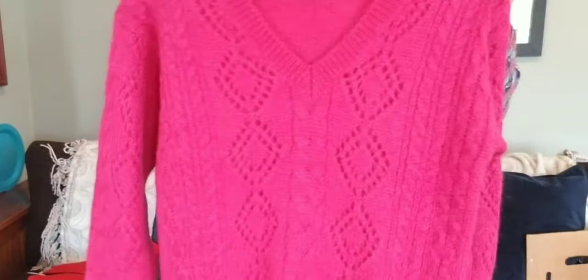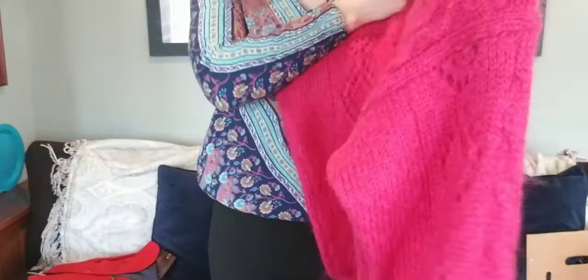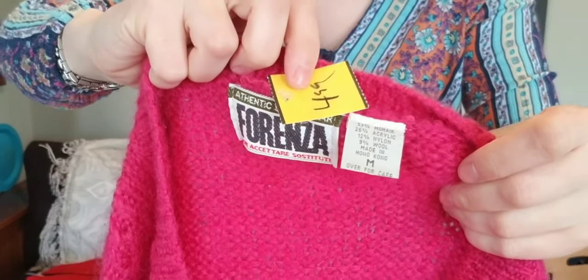If it doesn't sell after the first few months, I'll put 'or best offer' and lower the price. Here's a mohair wool blend — it's like a fuchsia pink open knit sweater. I found comps on these ranging from $25 to $40, but it depends on the pattern. This is a solid color so it probably won't go for as much, but we only paid a couple dollars so it's okay.